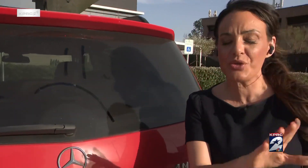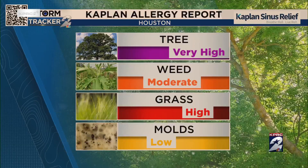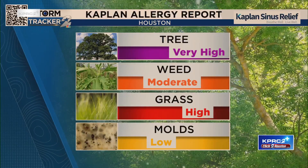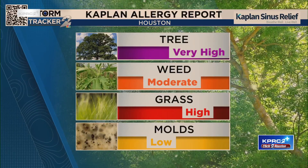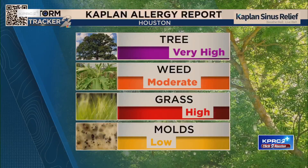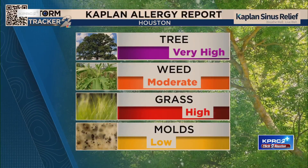Looking at this graphic, you can see tree pollen is the worst — oak pollen is the worst. Lower on that scale is mold. But if you're sensitive, you feel it. We're going to watch and track some sneaky ways that you're making those symptoms worse.